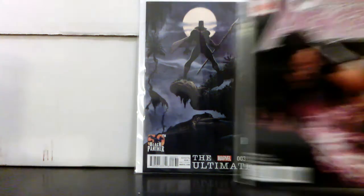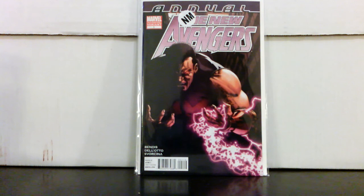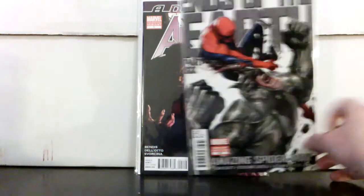I also picked up a second print of New Avengers Annual #1. Like I've been preaching, the second print has a different cover — Gabriel Del'Otto — and this is the first page of the story as the cover, with all the purple colors. I think this is a better cover than the first print. Del'Otto did all of the interiors for this issue. Paid about $5.40 for that one.